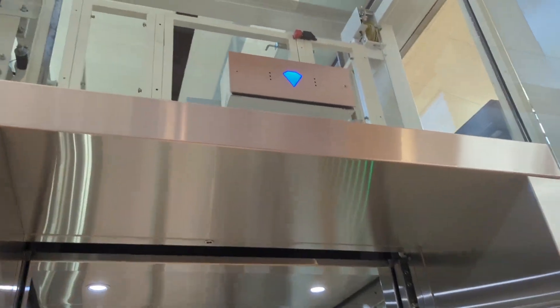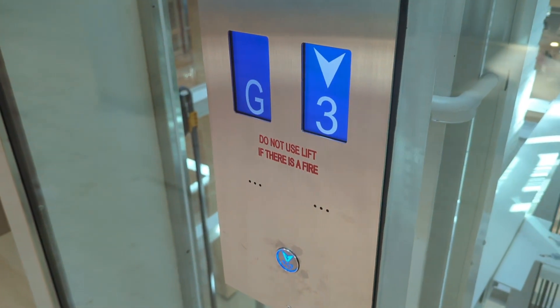God, look at this lantern. Looks very nice.